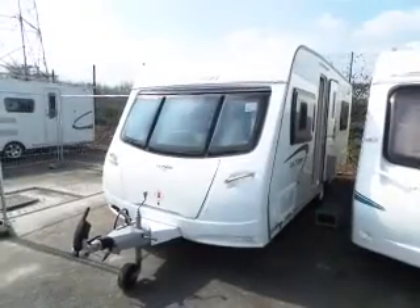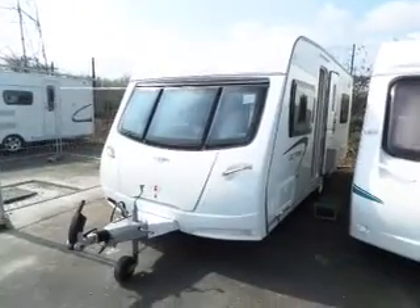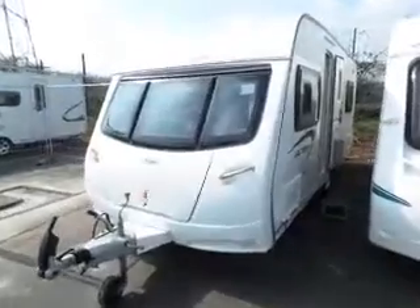Hi, here we have a 2012 Luna Ultima. Very nice van. Let's go and have a look inside.